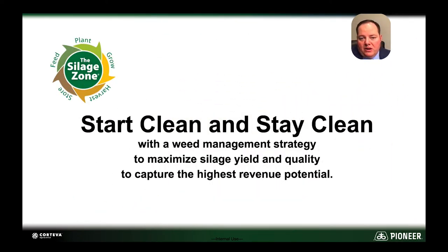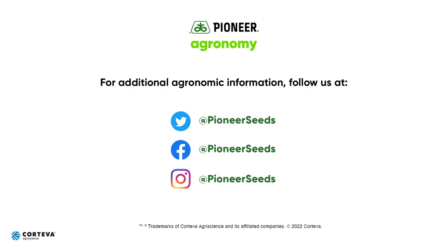Takeaway message for you today: start clean and stay clean with a weed management strategy to maximize silage yield and quality to capture the highest revenue potential. From everybody at Pioneer and Corteva, thank you. That concludes this Pioneer agronomy video podcast. Visit our page on pioneer.com and follow us on Twitter and Facebook for more agronomy insights.